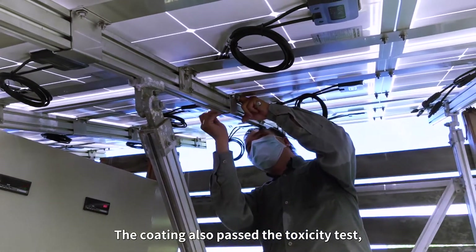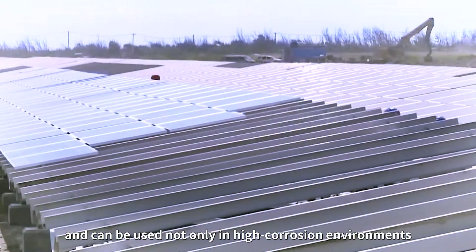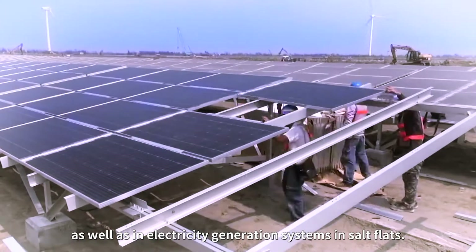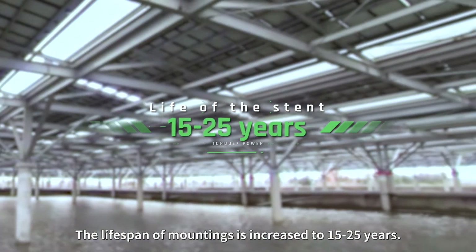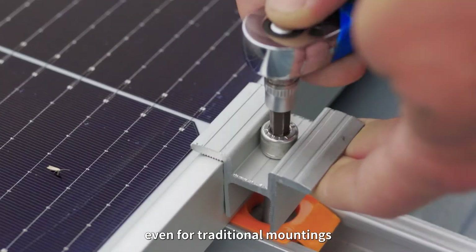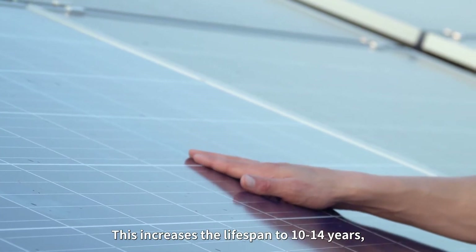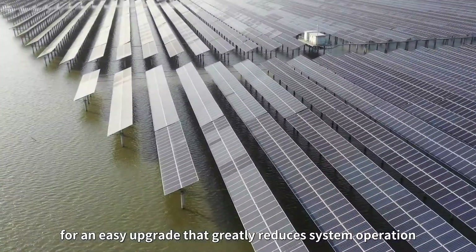The coating also passed toxicity tests and can be used not only in high-corrosion environments, but also in floating solar fish farms as well as in electricity generation systems in salt flats. The lifespan of mountings is increased to 15 to 25 years. The new coating can be applied on site, even for traditional mountings that have already been installed, increasing lifespan to 10 to 14 years — an easy upgrade that greatly reduces system operation and maintenance costs.